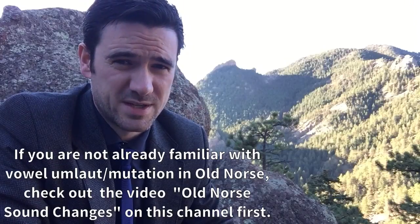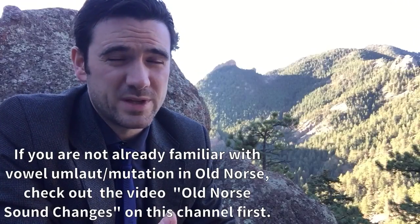Since many editors of Old Norse texts, particularly culturally significant texts like the Poetic Edda, often want the text to look older, they will change certain things about the spelling to make it look older. I'm going to talk about what some of those things are that distinguish an early Old Norse text from a standard Old Norse text, which is roughly standardized to about 1250.